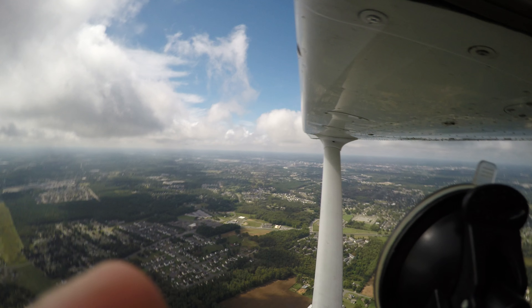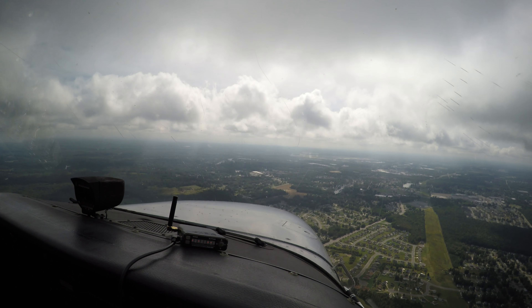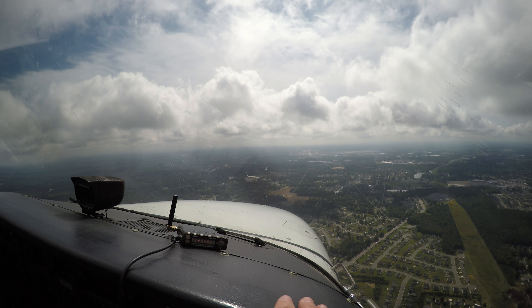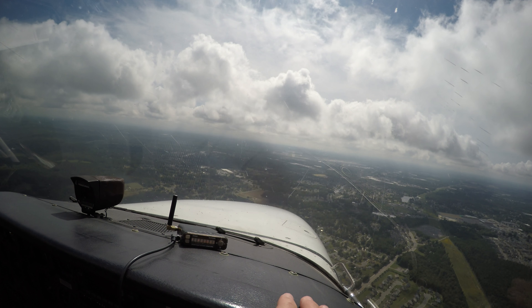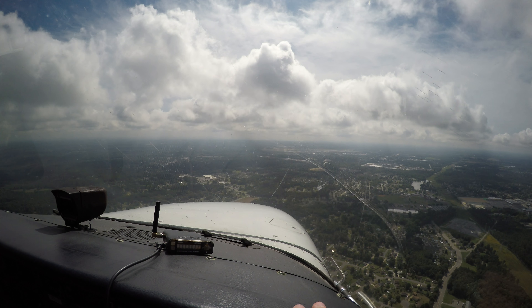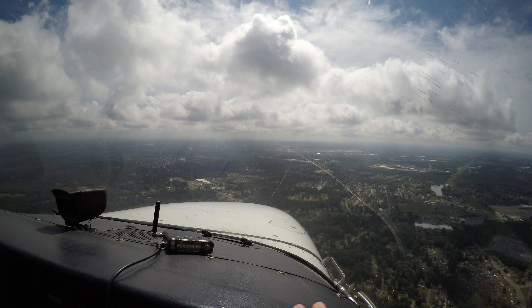Nice view of Richmond over there. You did a nice job there, man. So your missed approach was 3,000 — straight ahead, 3,000. So we broke out at 1900, but it's pretty much a broken layer.